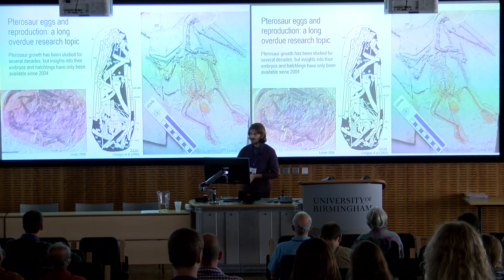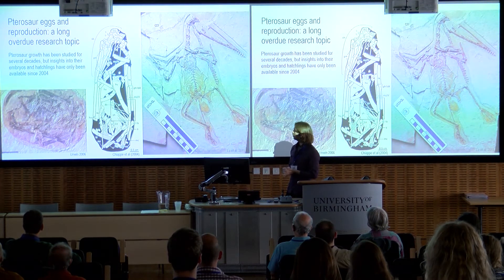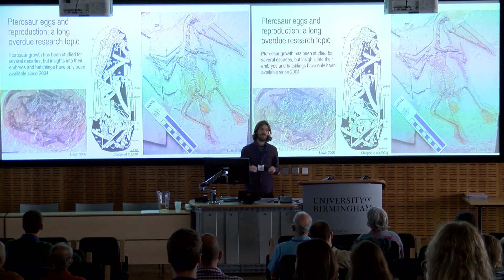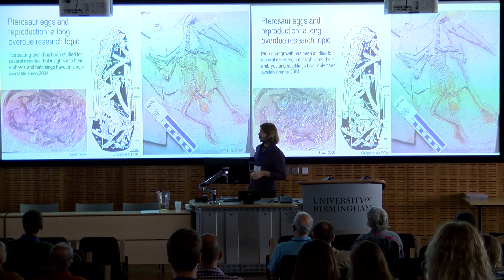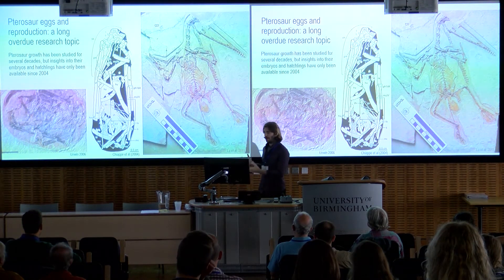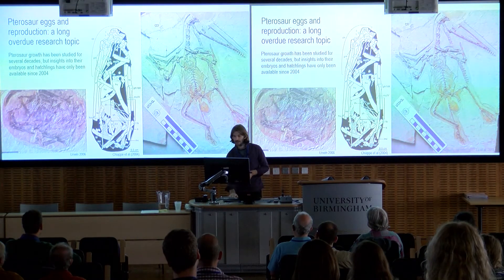This is in part because hatchling pterosaurs are a relatively recent discovery. We've been studying pterosaurs for well over two centuries, but we actually only got the first embryos and hatchlings of these animals in about 2004. We now have several specimens of embryos or animals which are so small that they've almost certainly just hatched out of the egg relatively recently. This gives us a new insight into not only pterosaur reproduction, but how these animals may have been running around and flying through the air from the moment they hatched.